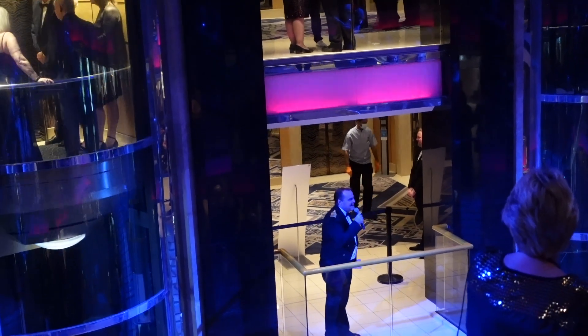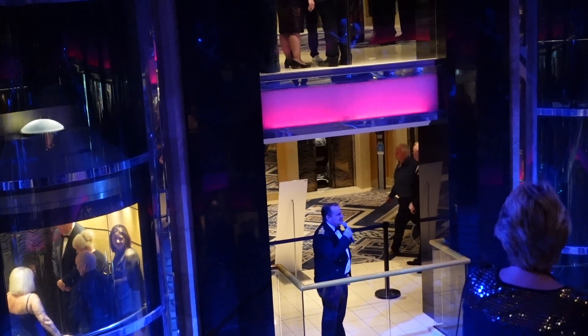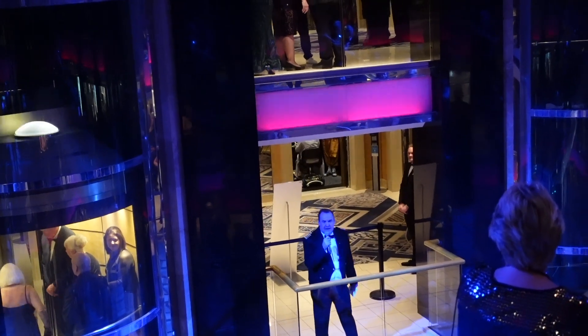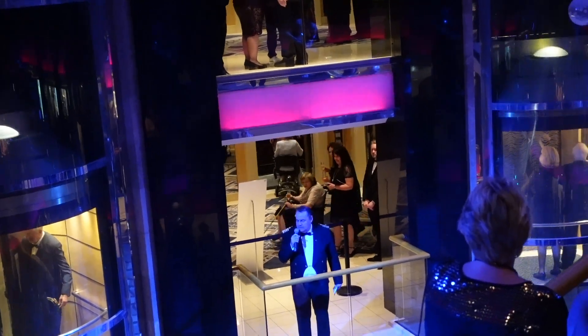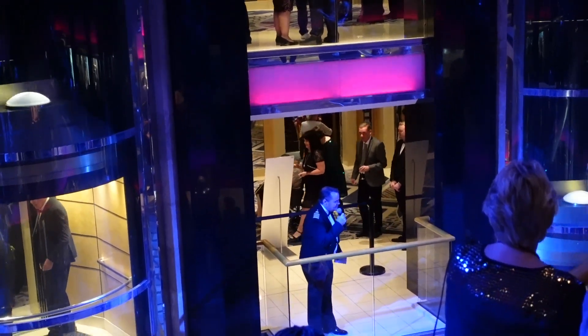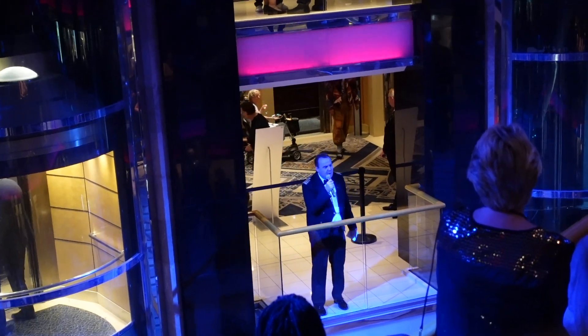Good evening and welcome on board. I should just point out this is the North Atlantic in March - someone collared me in the lift and said 'Oh it was rough this morning.' However ladies and gentlemen, a very warm welcome on board the wonderful Azura. It's my pleasure to take you on holiday.